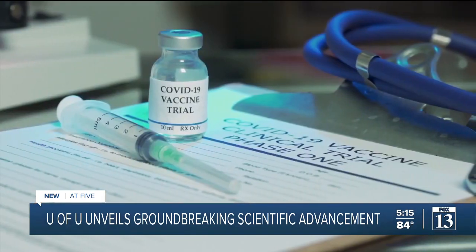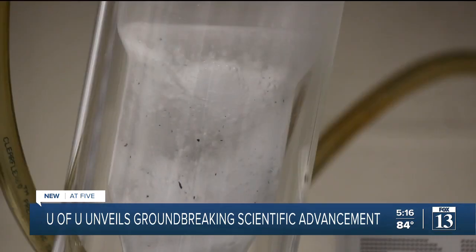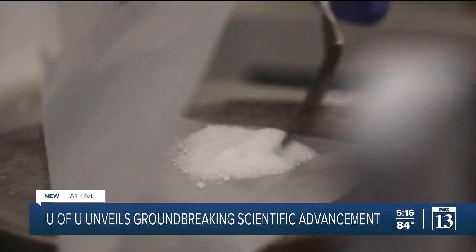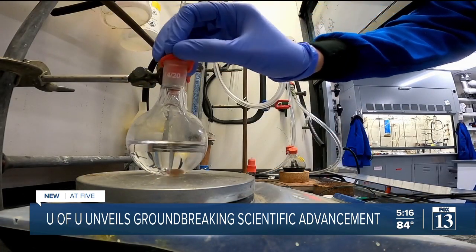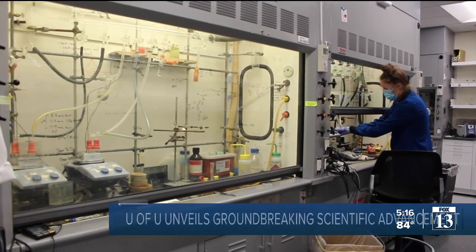Of course, lab work is still essential to the process. And if you ask Veronica: the exciting part for me is I have no idea what it's going to look like — this is where the fun happens anyway. Reporting at the University of Utah, Lauren Steinbrecher, Fox 13 News, Utah.